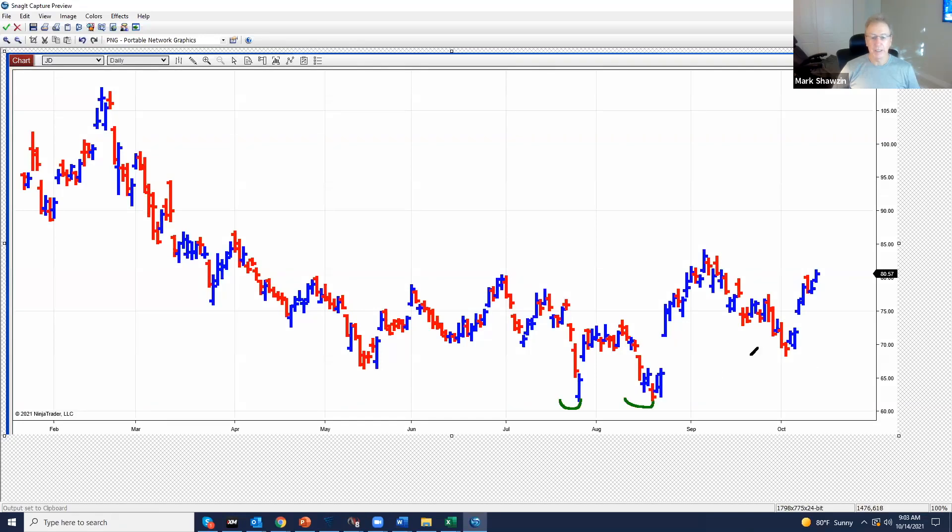This looks like it has all kinds of potential. It has an inverted head and shoulders and we're right at this neckline.